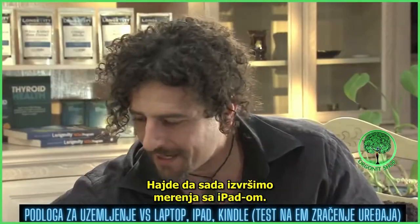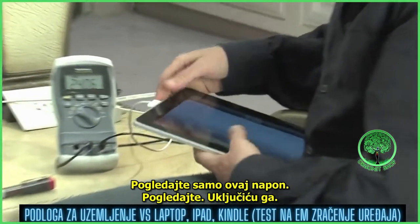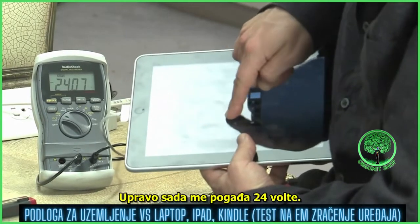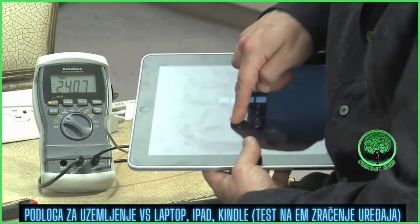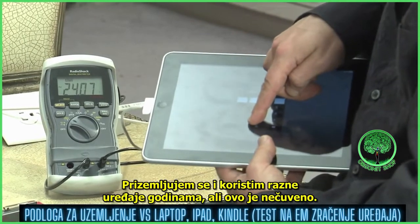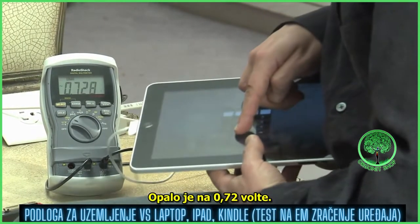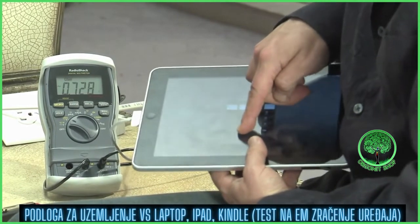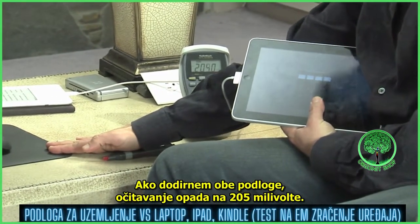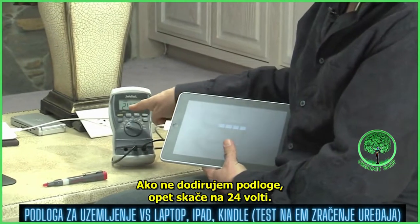Now we're going to look at this iPad. Look at the voltage here. I'm going to turn this on, slide it open — let's say I'm punching in my code. 24 volts. 24 volts of electricity are hitting me right now. That is one of the highest numbers I've ever seen. I've been grounding myself for years, playing with devices for years. That is absolutely outrageous. When I touch the grounding desk pad, look what happens: it dropped to 0.72 volts. And if I'm touching this and I'm touching my iPad, then I ground here — look at that, it dropped to 205 millivolts. 100 times decrease. Let go of everything — it jumps right back to 24 volts.